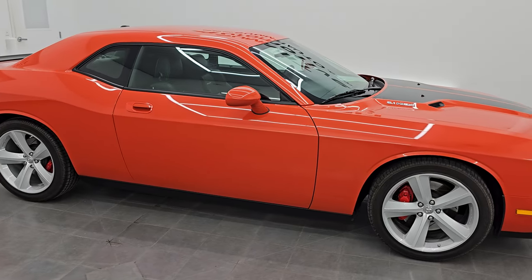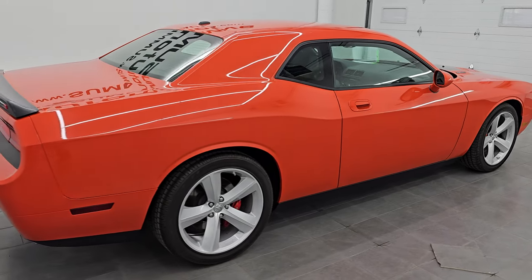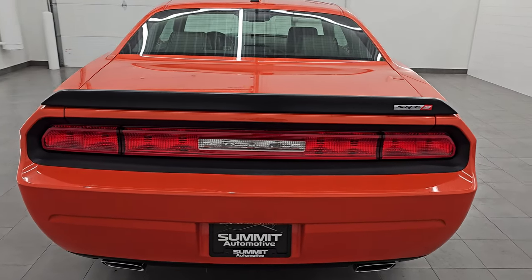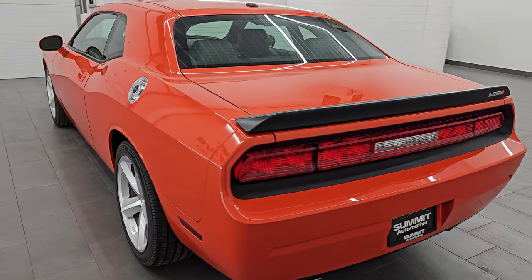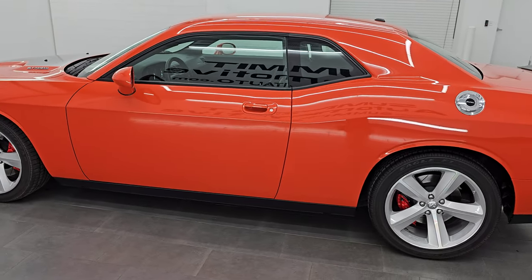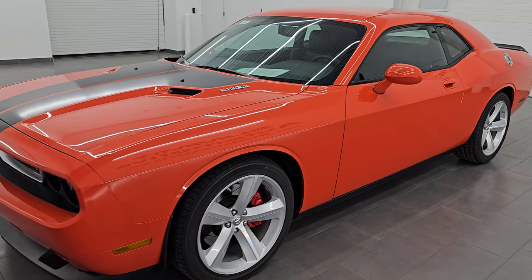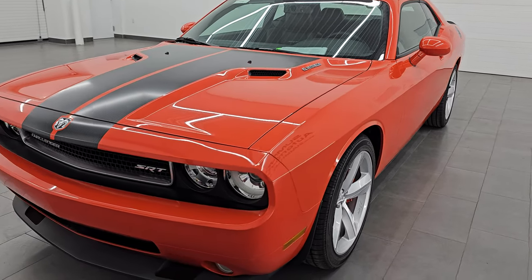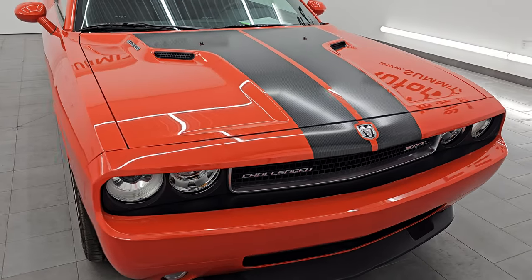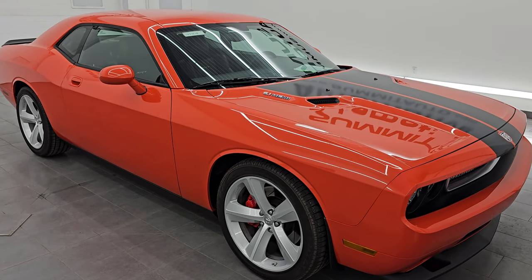Hey everybody, it's Brett and I hope everybody's having a great day today. I am super excited to go over this 2008 Dodge Challenger SRT8 First Edition. This is stock number 14550Z. I'm excited to go over this car today because not only is it in fantastic condition, but this was one of the iconic cars of the mid-2000s — the Challenger coming back. This was the car, the color, the wheels, the decals on the hood that was on all the publications and everything about this car at the auto show.